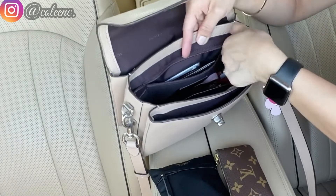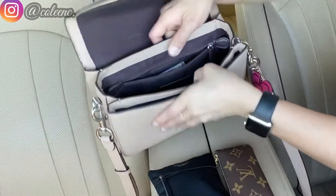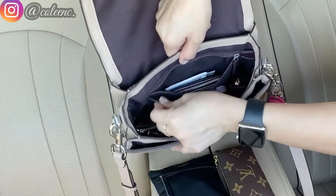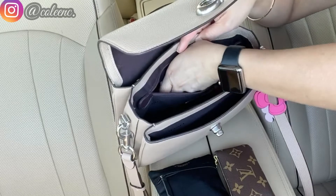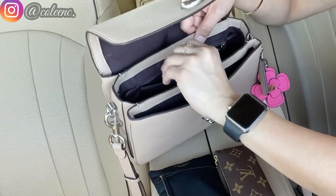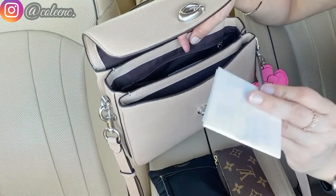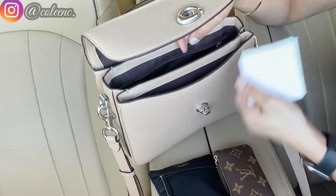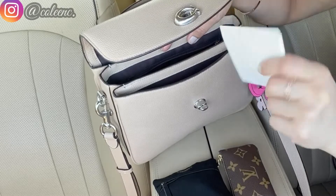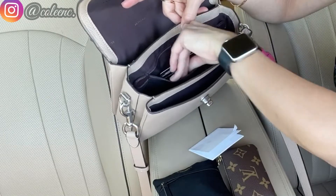Inside there's also a zip-up pocket with a leather tab at the end — I'm not entirely sure what its purpose is. In there I keep my care booklet and my temporary driver's license, since I just renewed and I'm still waiting for the laminated one.